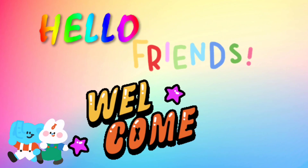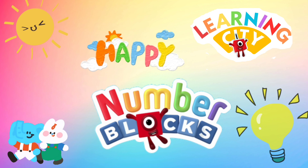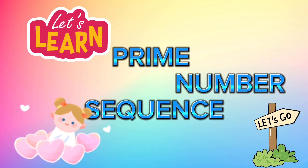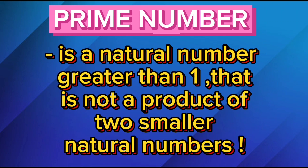Hello friends! Welcome back to our channel Learning City. Let's learn Prime Number Sequence. A prime number is a natural number greater than 1 that is not a product of 2 smaller natural numbers.